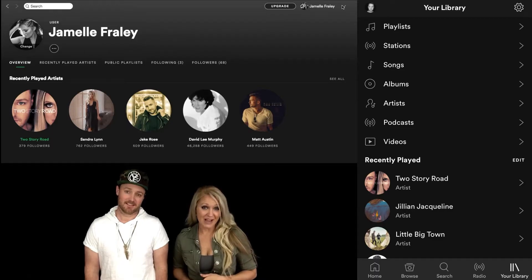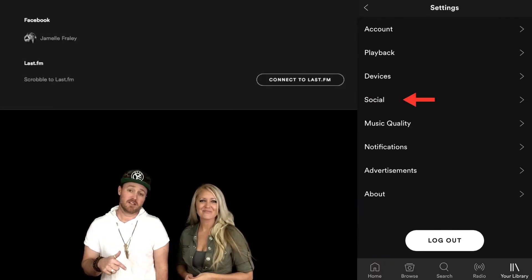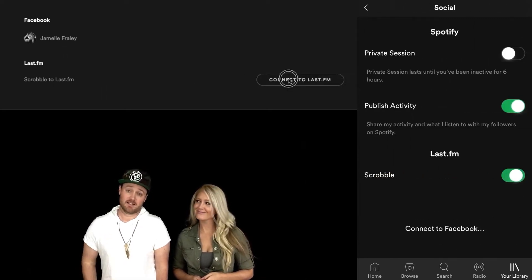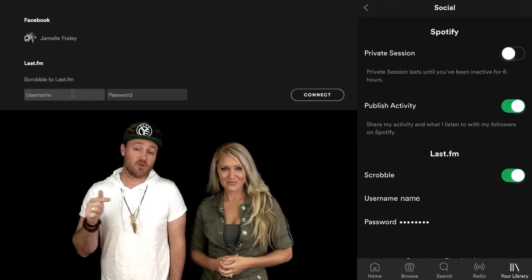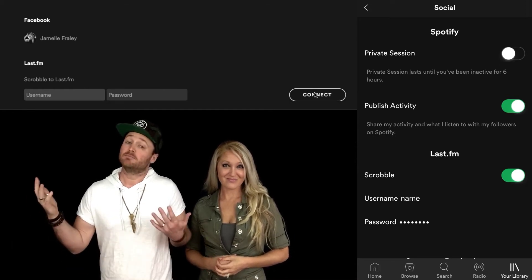Open the Spotify app on your phone or computer, and under your account, click Settings. Then scroll down until you see Scrobble to last.fm, and then click Connect. Now if you're anything like me, you probably just asked yourself, what the heck does Scrobble mean? Well, that just means that every time you stream this song on Spotify, last.fm keeps track of it. Enter the username and password you just created on the last.fm website, and boom — you're done.